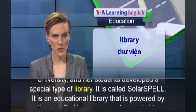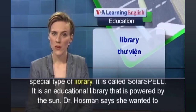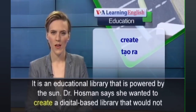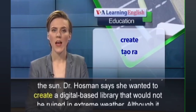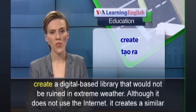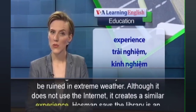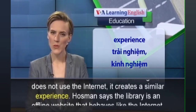A solution called Solar Spell was developed at a State University. It is an educational library powered by the sun. Dr. Hossman wanted to create a digital-based library that would not be ruined in extreme weather. Although it does not use the internet, it creates a similar experience.